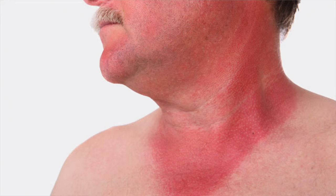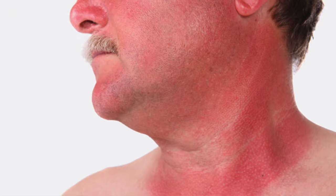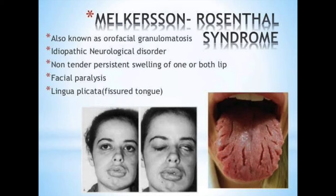Burns can also cause your lip to swell. There's also a very rare condition — 99.9% of you do not have this — called Melkersson-Rosenthal syndrome, which causes lip and facial swelling as well as some muscle paralysis, but it's very rare.